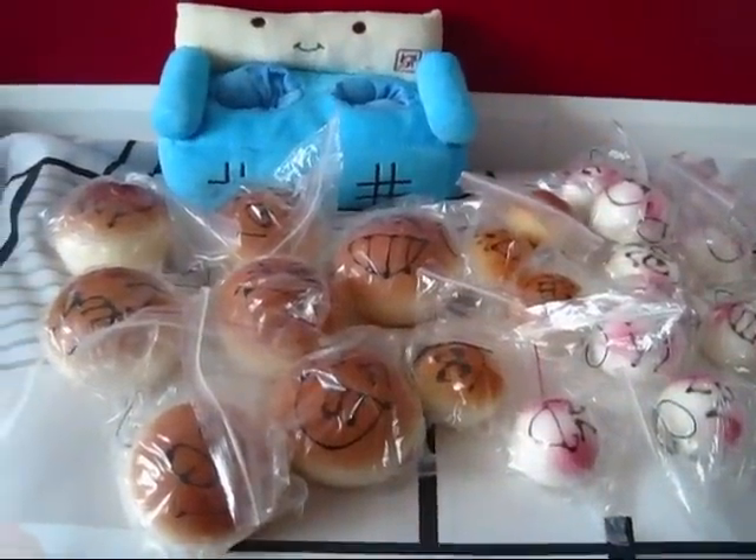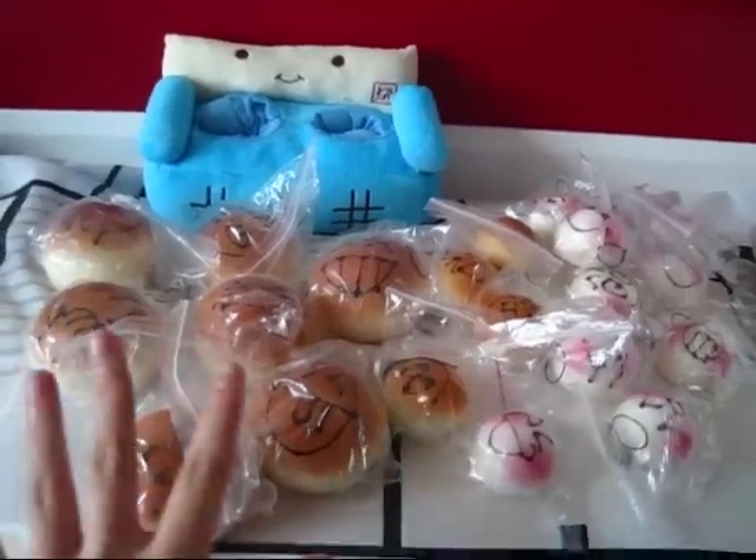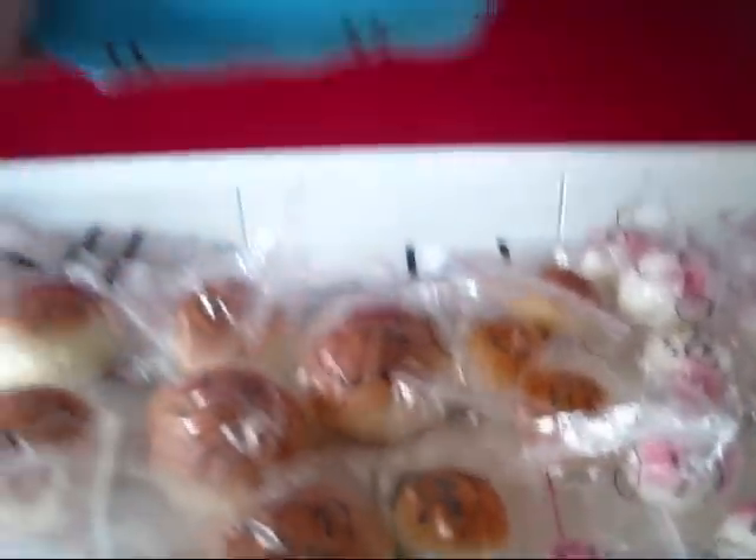Hi guys, so this is another kawaii haul or collection and it's going to be squishies and phone holders. I'm going to start with the squishies first and get to the phone holders later.